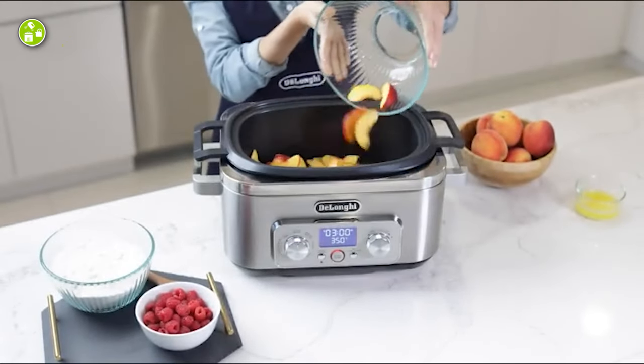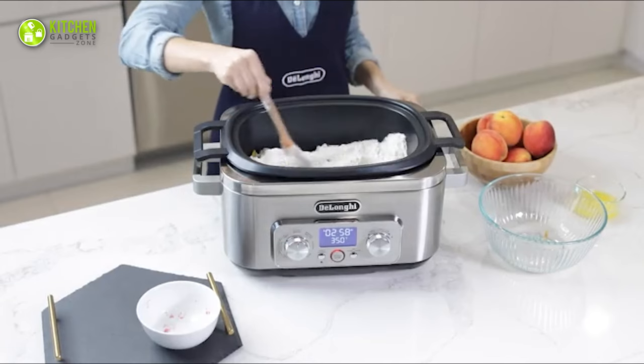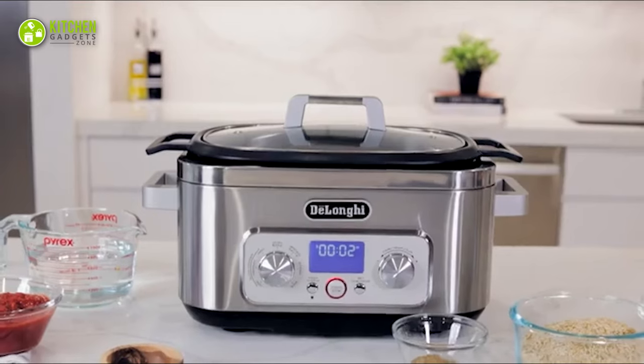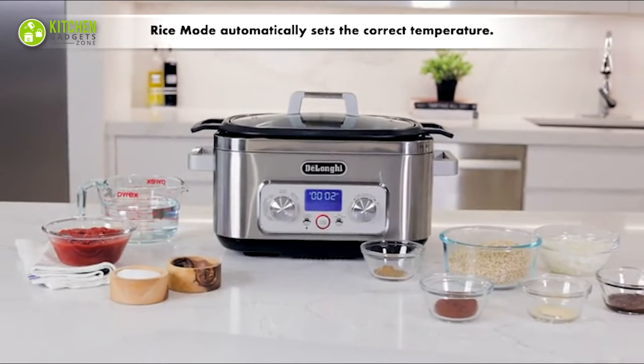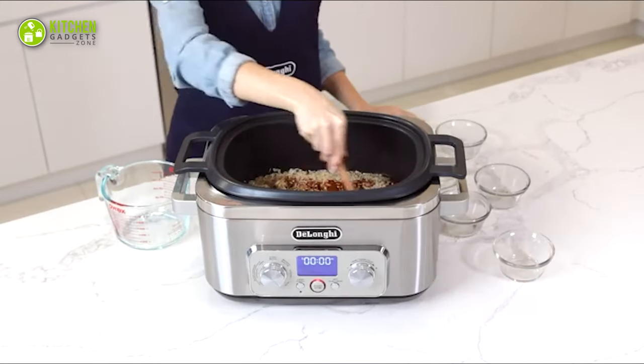Plus, it comes with a single pot of six quarts capacity which is dishwasher safe, so save your time and energy after a tiring dinner party. Lastly, if you're obsessed with slow cooked dishes with the perfect taste and texture, then this De'Longhi Lavenza slow cooker is the right choice at every angle.